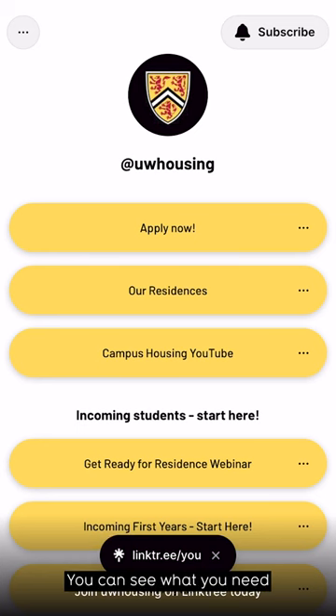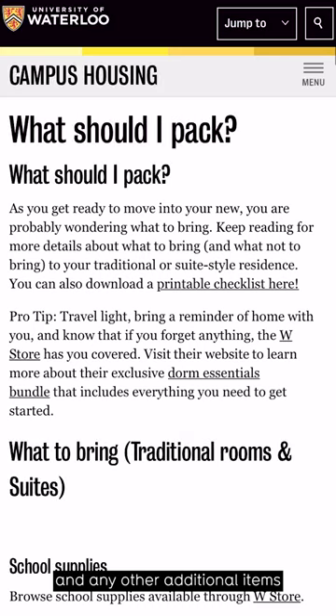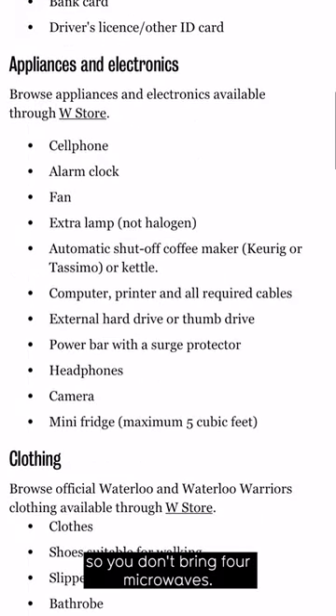We have a packing list for both traditional and suite-style residence. You can see what you need to bring for your room, for your cell, and any other additional items. And for suite-style, there's tips so you don't bring four microwaves.